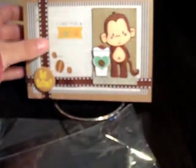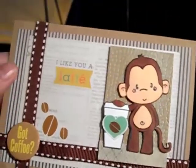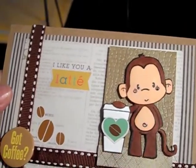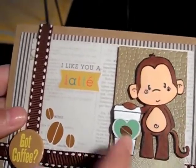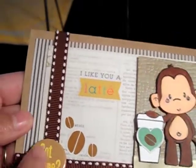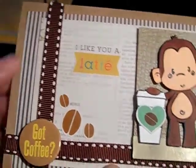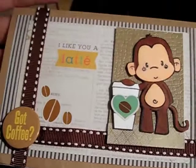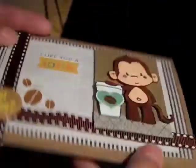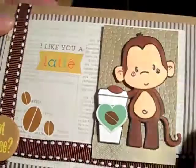Then I got a card from Jen Kelly78. Look how super cute this is — that's Latte Monkey from CC Designs. She put a little heart on the cup, and she's got one of these badges that says "got coffee." And then it says "I'd like you a latte," and she's got some little coffee beans there. It's all popped up on dimensions — it's very dimensional.